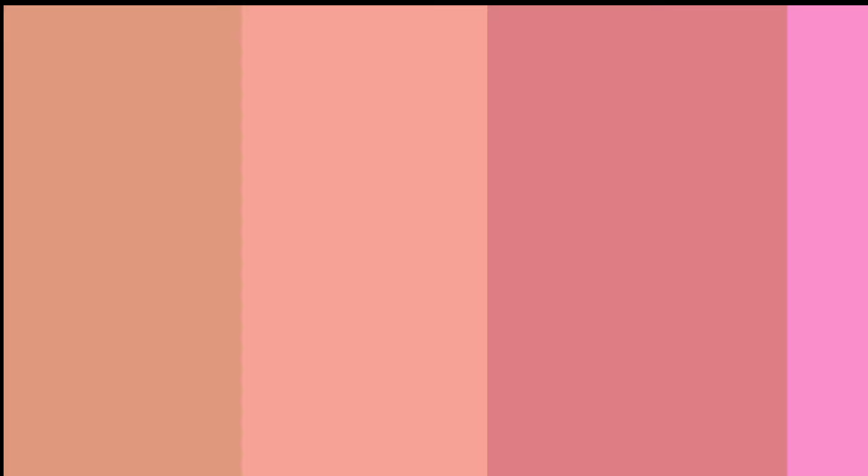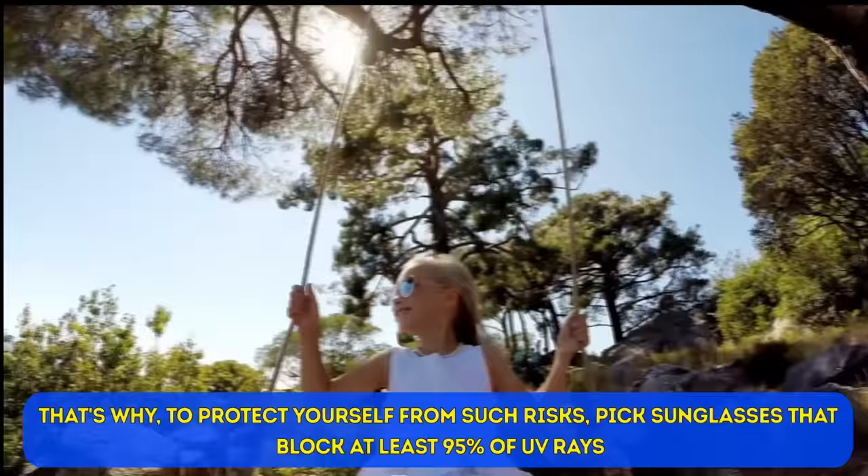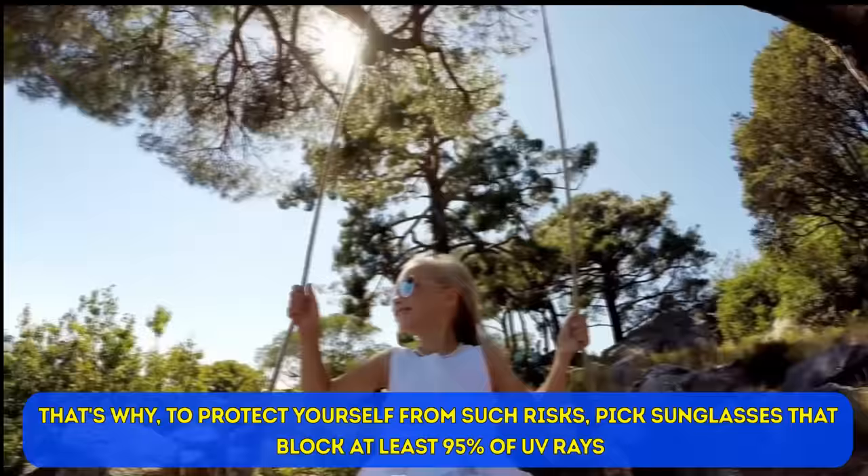What else is vital when choosing a pair of sunglasses? Number one: UV protection. If your eyes get too much UV radiation, you can suffer from problems like cataracts, cancer, and burns. To protect yourself from such risks, pick sunglasses that block at least 95% of UV rays. Don't buy sunglasses labeled 'cosmetic,' or those that don't give you any information about UV protection.